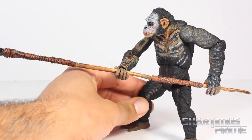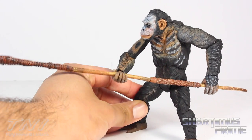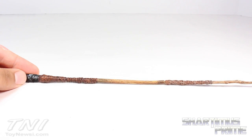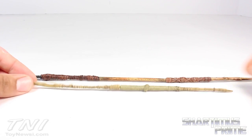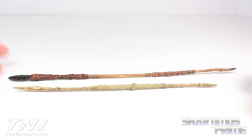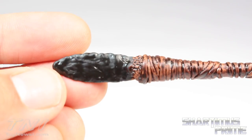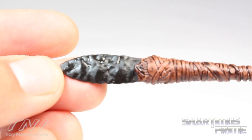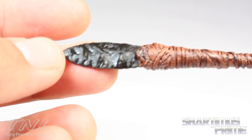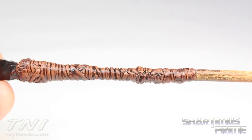He comes with this great looking spear — this thing is gigantic. Let's take a closer look at it. Looking at Koba's spear all by itself, this thing is pretty huge. To compare it to Caesar's spear, you can see it's just a little bit shorter. Here's the tip of the spear, looking very cool, looking very realistic, like it's made out of stone or something. They did a really good job on this — sculpted very well. The paint applications and sculpting through the rest of this spear is just phenomenal.